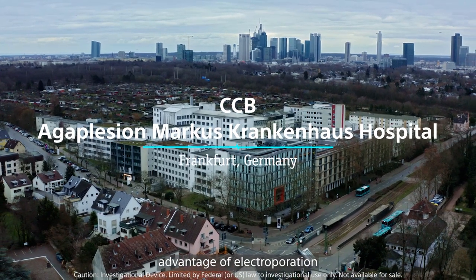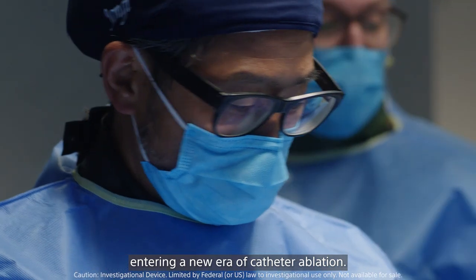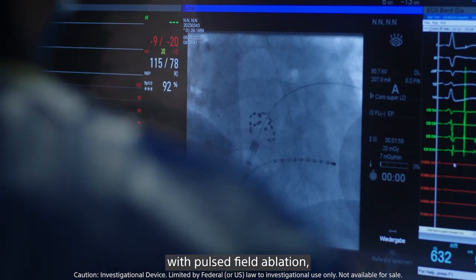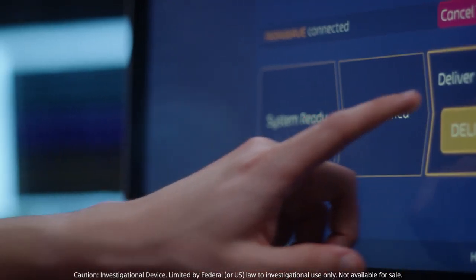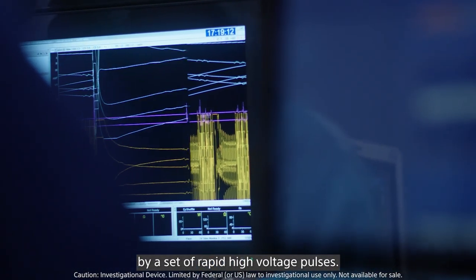The principal advantage of electroporation has been rediscovered — we're truly entering a new era of catheter ablation. Unlike thermal ablation, with pulse field ablation, the lesion in the heart is not created by heat or cold, but by a set of rapid, high-voltage pulses.